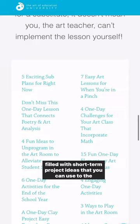So if you need some meaningful one-day art making activities or lessons, make sure to check out this resource that is filled with short-term project ideas that you can use to the end of the school year. Go to the link in our profile to access these activities.